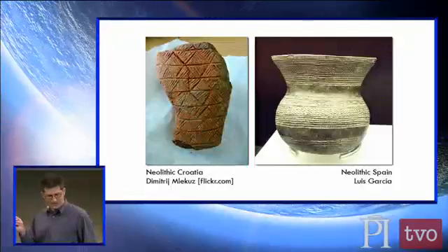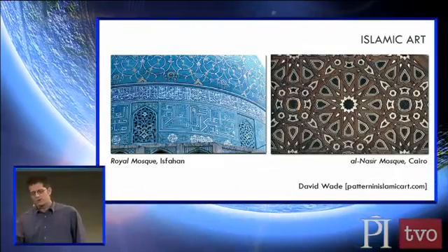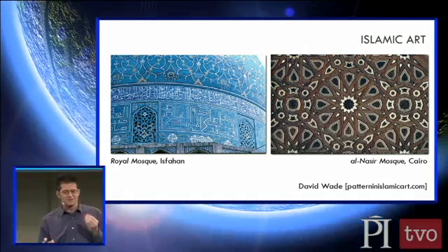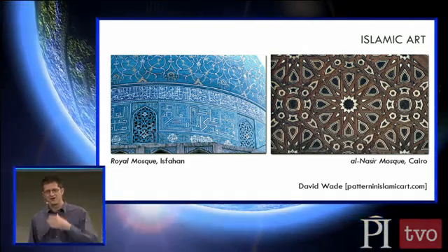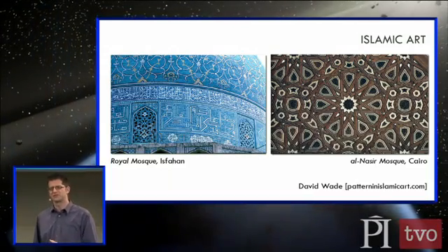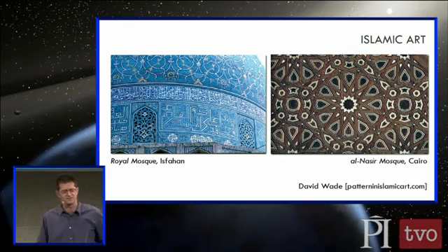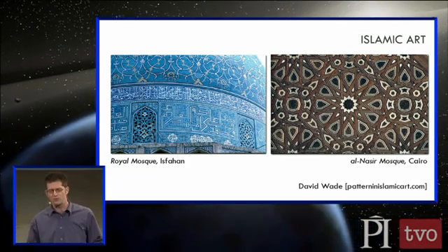So now if we go forward a few millennia, we find a trend — one of the greatest cultural creations of geometric art, of symmetric art, happened in Islamic culture, particularly around the 13th, 14th, and 15th centuries. It grew gradually up from the 8th century and started ebbing in the 15th century. But we see these incredible works of geometric art.